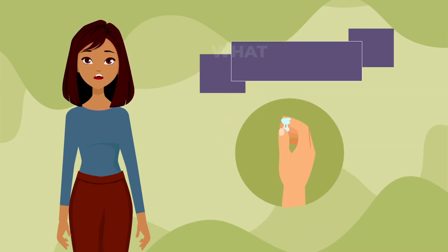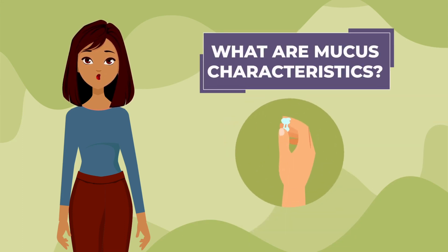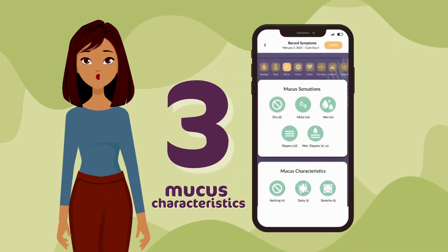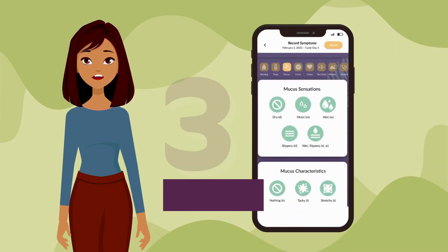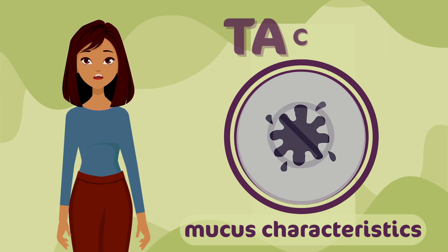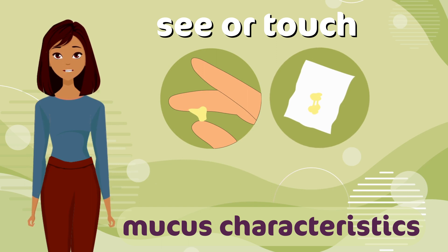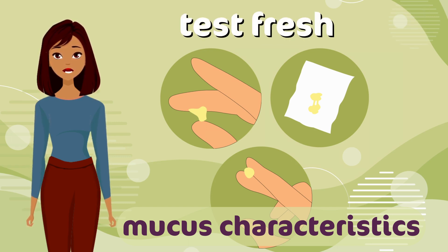Now let's talk about mucus characteristics and how to chart them. PeakDay gives you the option of choosing one of three mucus characteristics: nothing, tacky, or stretchy. While the mucus sensations are what you feel, mucus characteristics are what you can see or touch. Remember, test fresh mucus off the toilet paper. Do not consider mucus characteristics seen in underwear.